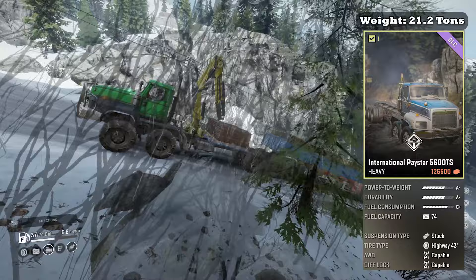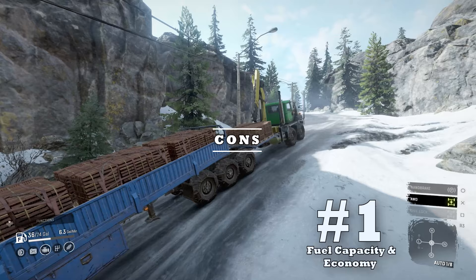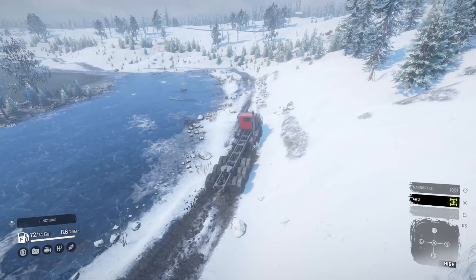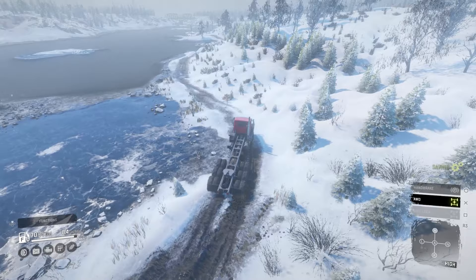Let's dive into the pros and cons of the International Paystar 5600 TS — bad news first. Coming in at downside number one: fuel capacity and economy. Our number one downside is by far the biggest deterrent for drivers even if you're not critical on fuel consumption. The Paystar has a 280 liter, 74-gallon fuel tank which is almost average, but its fuel economy is another story. A popular phrase I would hear upon asking other gamers their thoughts on the 5600 TS was: it's a beast if you can keep gas in it.